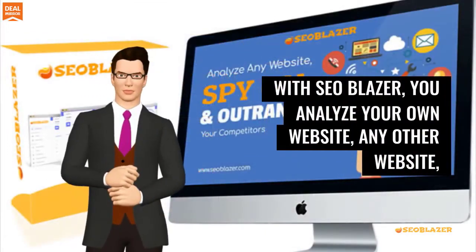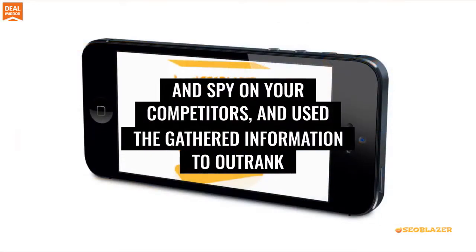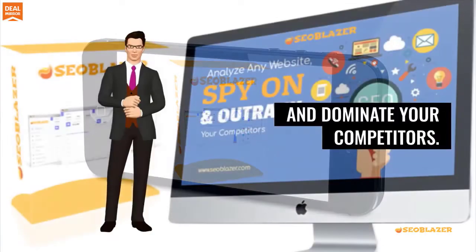With SEO Blazor, you can analyze your own website, any other website, and spy on your competitors, and use the gathered information to outrank and dominate your competitors.